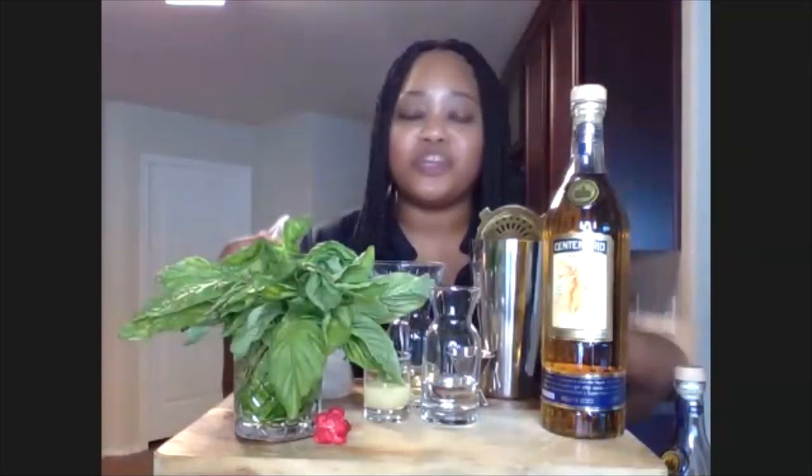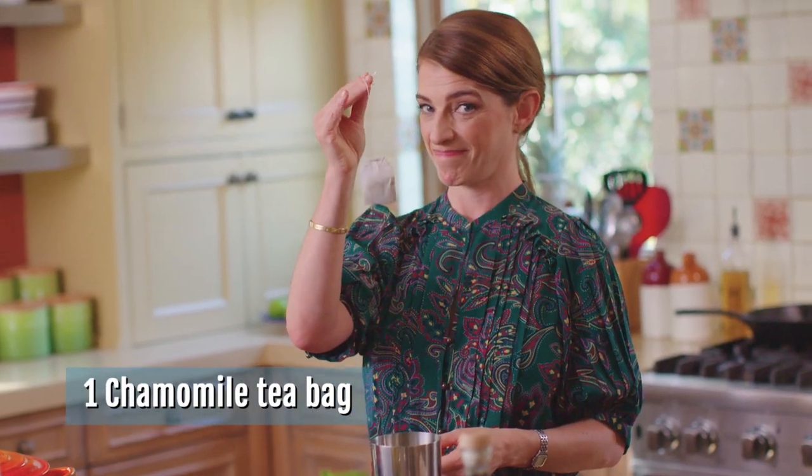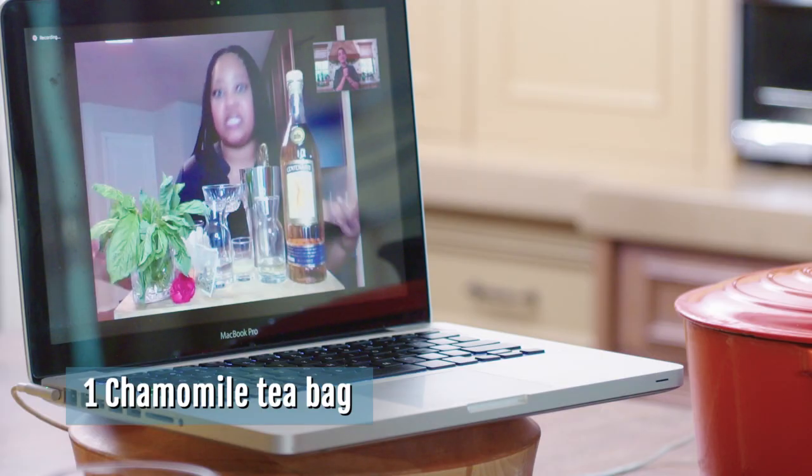Chamomile is one of the most used teas in Mexico, and we use it to calm and in soups actually. You are spot on — finding little ways to calm your nerves was the inspiration for this cocktail.